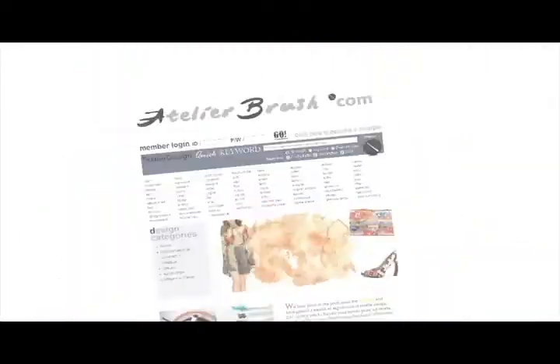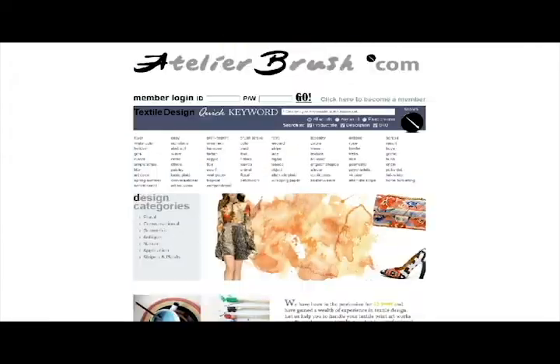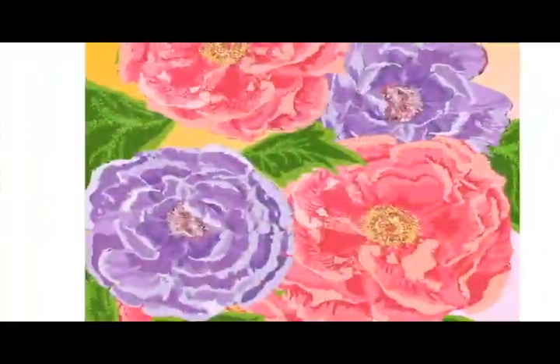Our in-house artists create new, on-trend pieces every day. Atelierbrush is a full-service printing resource, which means we provide artwork, CAD services, sample yardage, and bulk production all in one place.